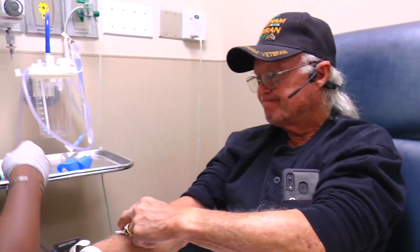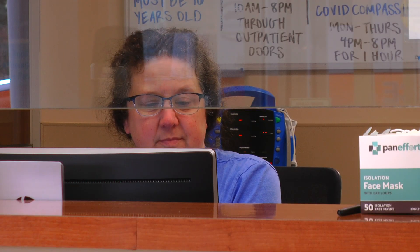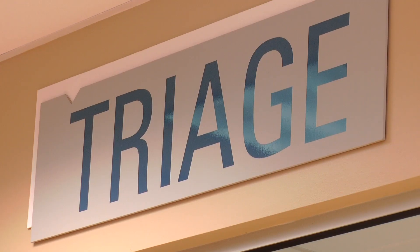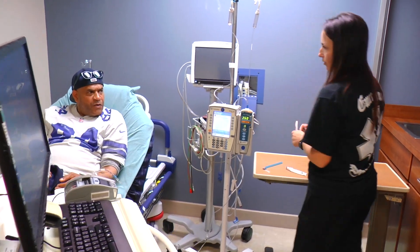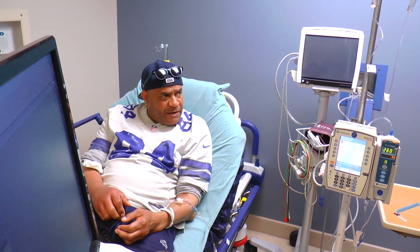Everybody gets assessed. There's a nurse that waits at that triage window. So from the second they step up to the glass to check in, they're being visually assessed. You can recognize signs of distress if somebody's clutching their chest, if they're pale, if they're diaphoretic. You see their tells to say, hey, this person needs to come back now.